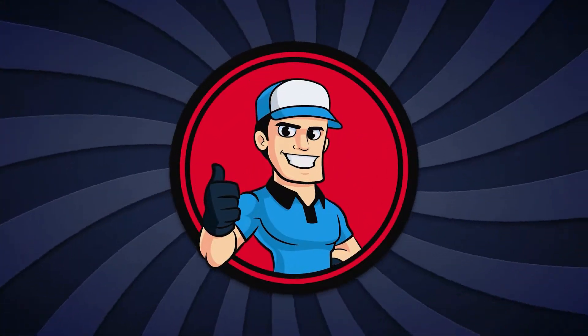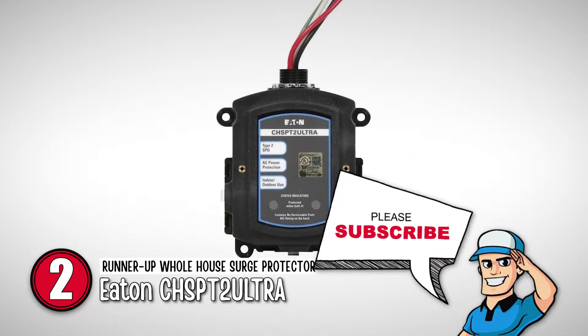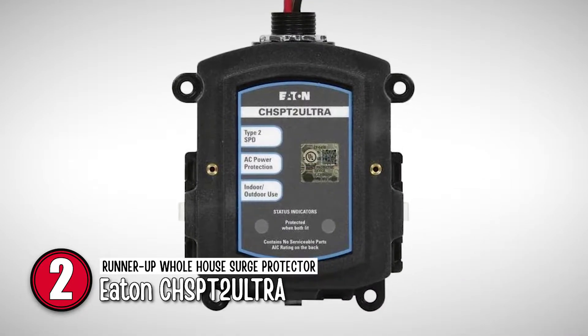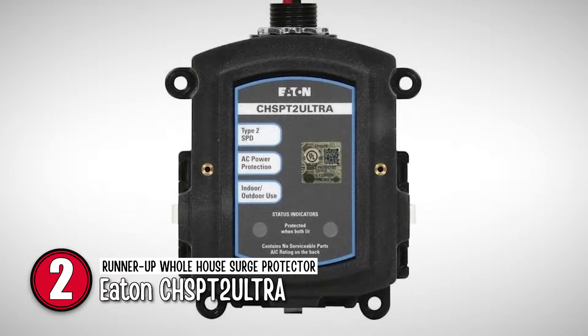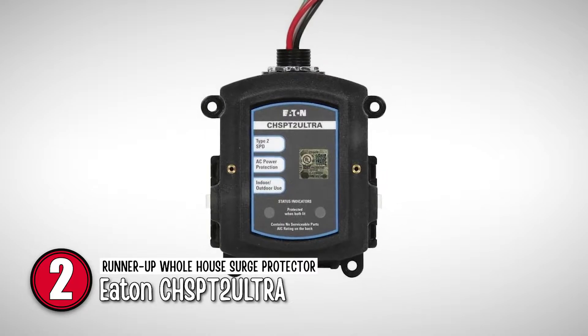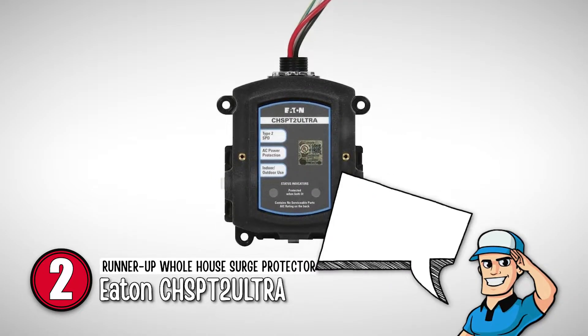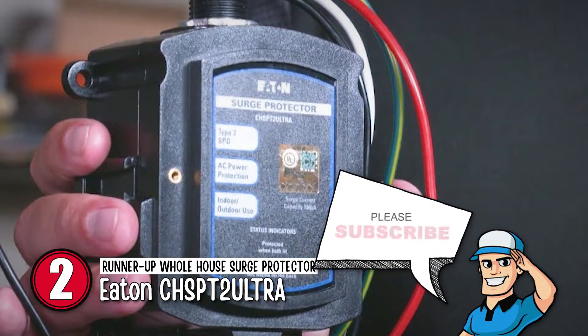Next, we have the runner-up whole-house surge protector, the Eaton CHSP-T2 Ultra. Like similar devices, Eaton's protector connects to the load center or breaker box. It has an LED status indicator. Its specifications are a 120/240-volt surge protective device. Eaton has a quick-connect design that allows you to mount telephone and cable connection modules. This surge protector works both indoors and outdoors.